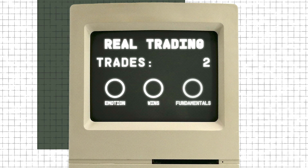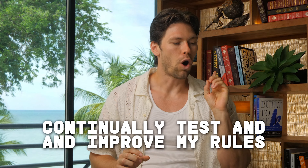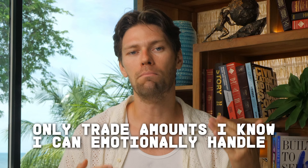Step nine: crush everyone with fundamentals. As I'm trading small and managing my emotions, I'm going to try to do something that 99% of traders don't do — learn and master the fundamentals. This will set me apart and make considerably more money than everyone else, because most people are impatient and don't want to do the work. Instead, I'm going to continually test and improve my rules, always set safe stop losses, practice risk management, wait for rule-approved trades only, and only trade amounts I know I can emotionally handle. The longer I practice these fundamentals, the more they will positively compound my results over time.